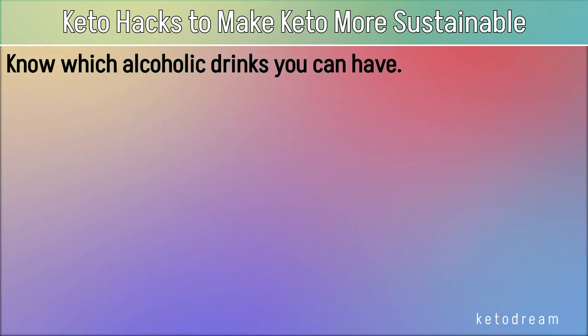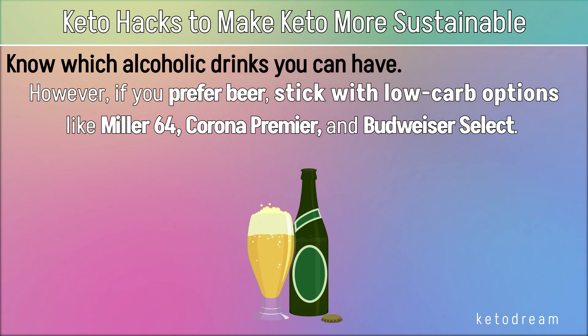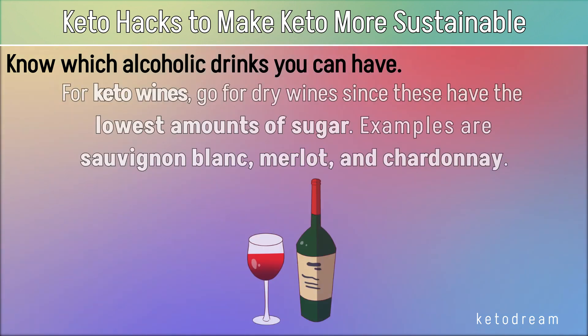Know which alcoholic drinks you can have. There are plenty of alcoholic beverages to choose from that fit your keto lifestyle. Drinks that are completely carb-free, so you won't have to worry about carb counting, include rum, whiskey, vodka, and other pure forms of alcohol. However, if you prefer beer, stick with low-carb options like Miller 64, Corona Premier, and Budweiser Select. For keto wines, go for dry wines since these have the lowest amounts of sugar. Examples are Sauvignon Blanc and Merlot.